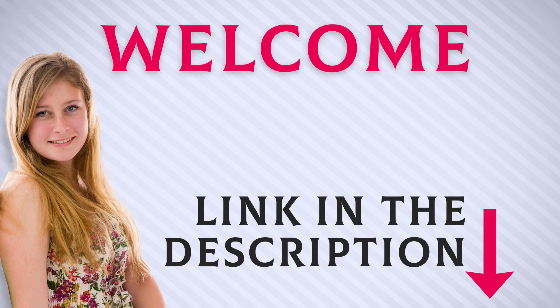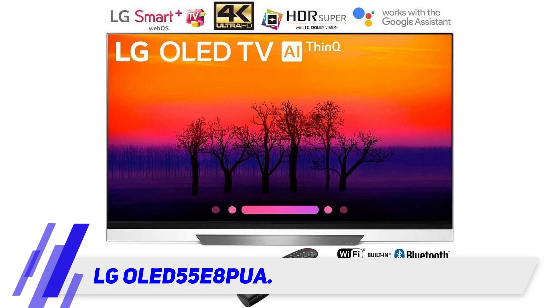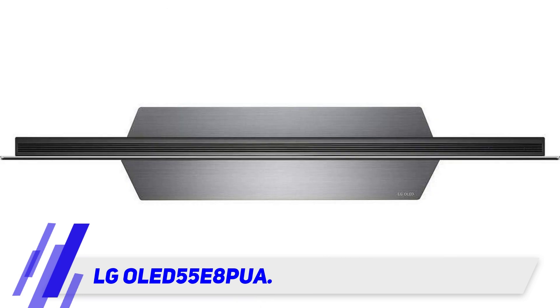Welcome back everyone. I included this product link in the description for the most up-to-date pricing. Stay tuned and let's get into the video. LG OLED 55 V8 PUA — if you have the budget for it, an LG OLED is the best gaming TV.